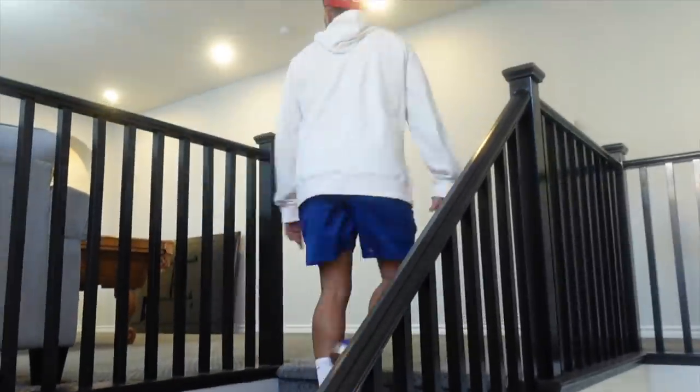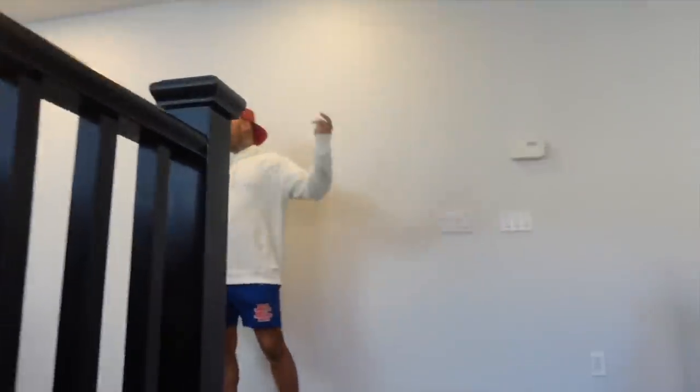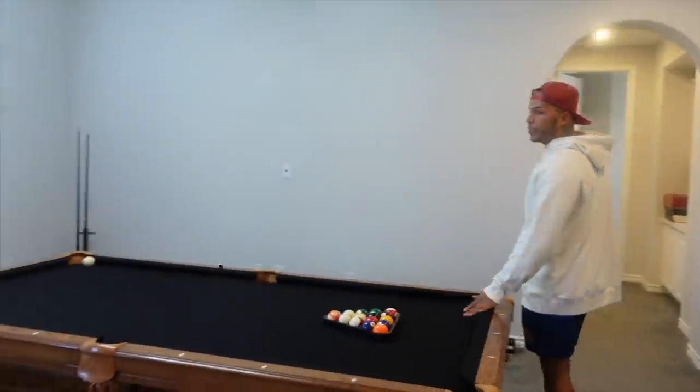Let me show you upstairs — my camera is not acting the best right now because the other camera is getting cleaned. This is upstairs, guys! Ladies and gentlemen, come on up — nice little staircase. The house is almost 4,000 square feet and we only use about 500.